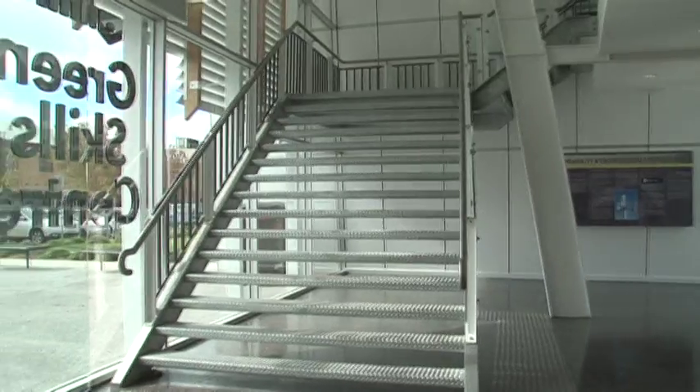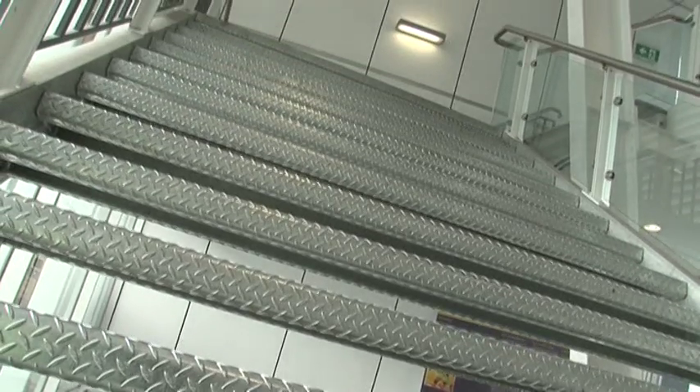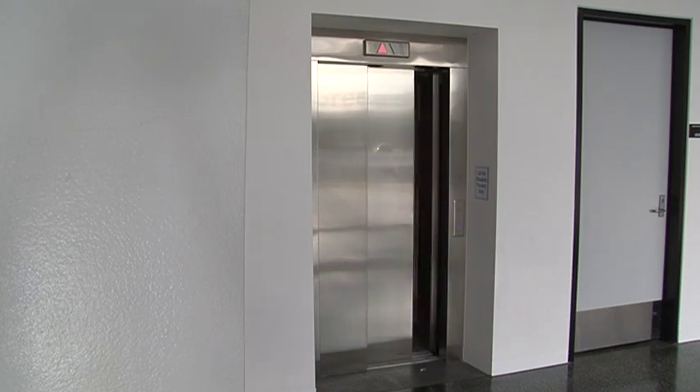Indoors, the staircase stands out in the entrance hall, encouraging its use opposed to taking the lift, thereby reducing the building's energy consumption.